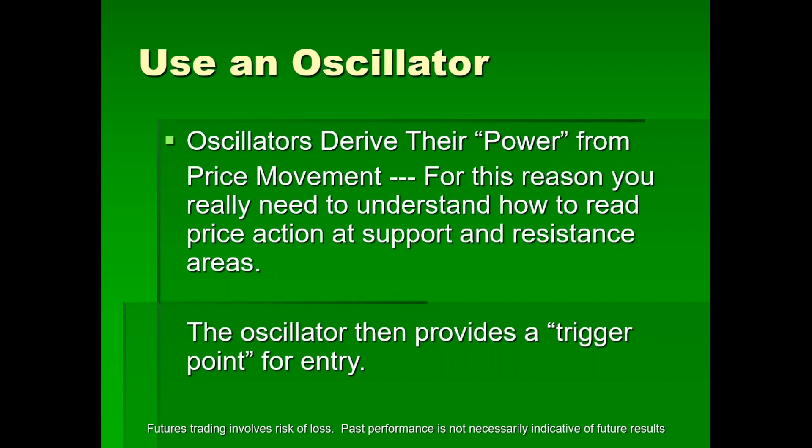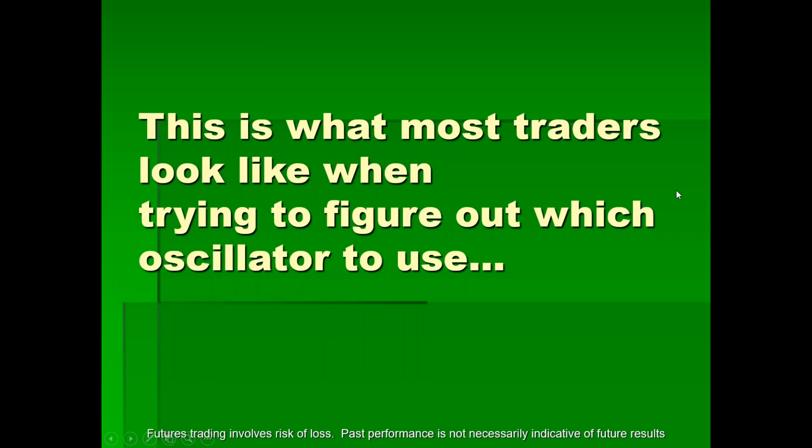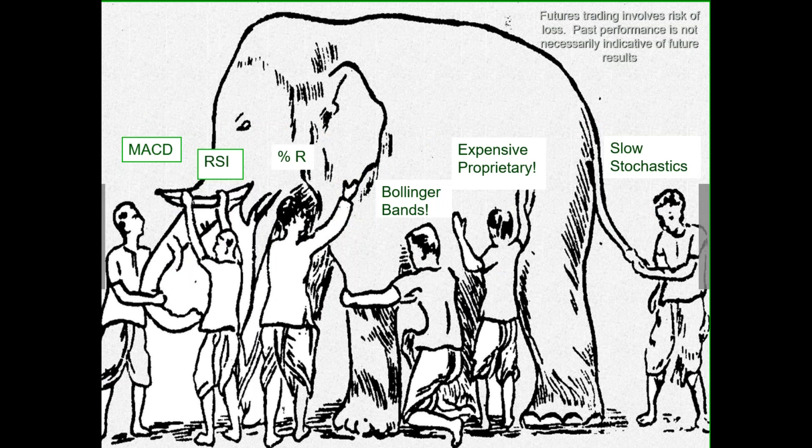Oscillators derive their power from price movement. For this reason, you really need to understand how to read support, resistance, and price action. The interaction of these three concepts provides your oscillator with a trigger point for entry. Now, most traders look like the story of the six blind men — each one felt a different part of the elephant and was convinced by what they felt that they knew exactly what they were describing, as if that was everything.